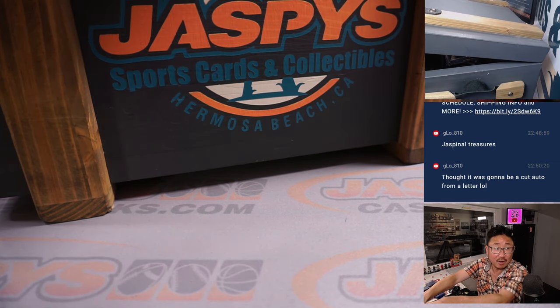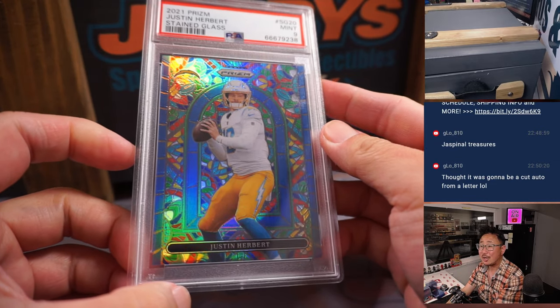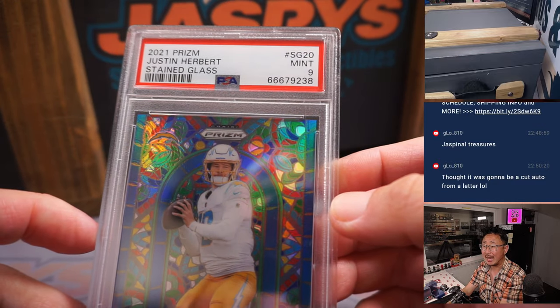Another graded card — we've got a stained glass Justin Herbert. That looks sharp from 2021 Prizm Football, PSA 9.